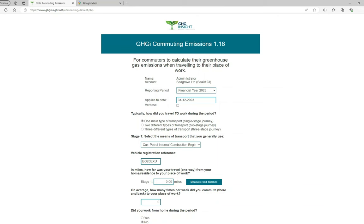I'm going to enter 15 miles as the one way distance to work. The next question asks: on average, how many times per week did you commute to work? The system will accept parts of days, so for example, if during the period you alternated between 3 days one week and 4 days the next, you can enter 3.5 days.